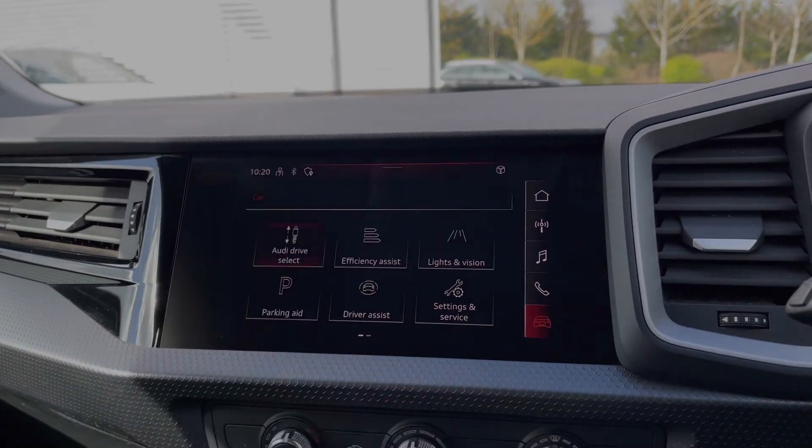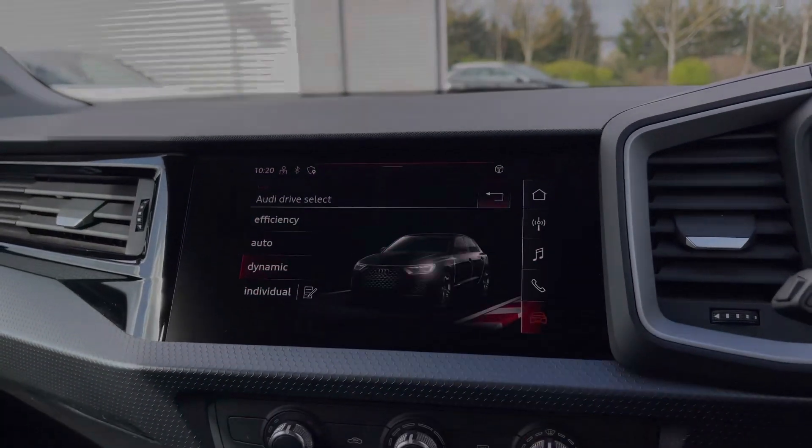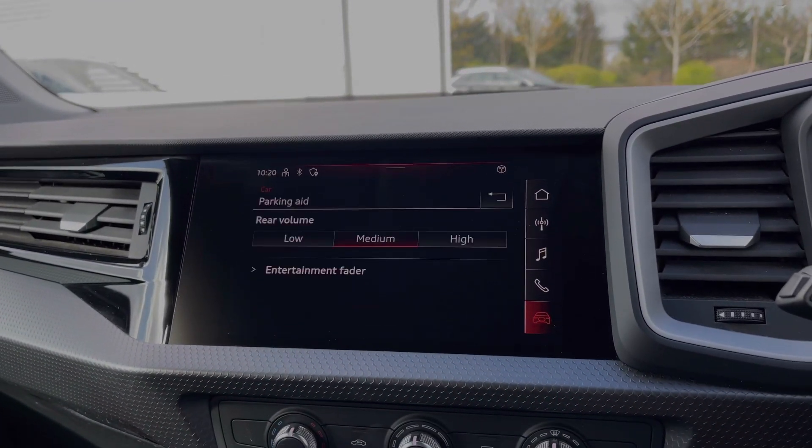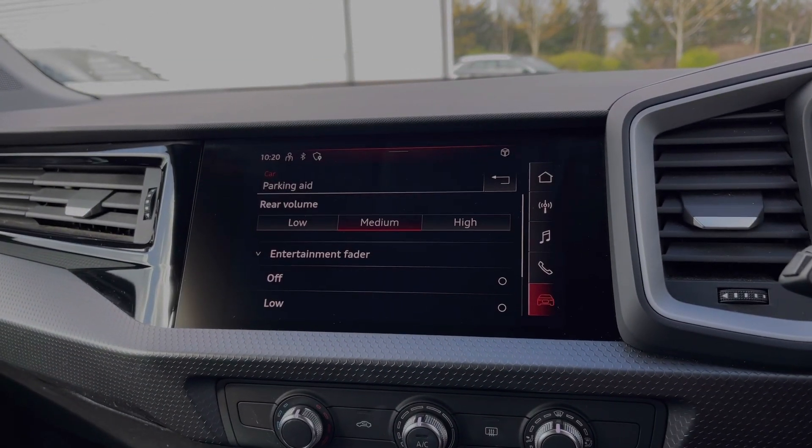Coming into the vehicle's menu, we have the Audi drive select system with a range of different driving styles to choose from. Also within this menu, we can change the volume of the rear parking sensors and also whether they interrupt the entertainment system.